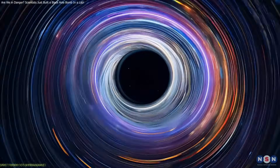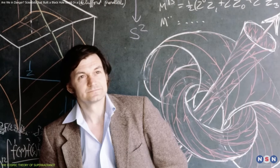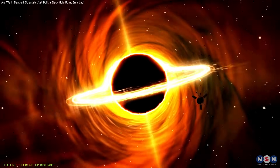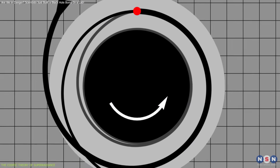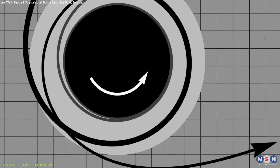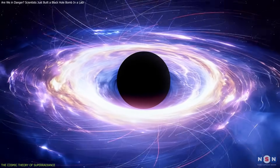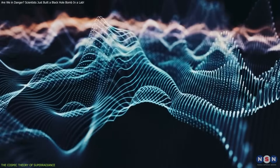Physicists have long theorized that energy could be extracted from a spinning black hole. This idea dates back to the 1960s, when Roger Penrose proposed that objects entering the ergosphere — the region outside a rotating black hole's event horizon — could extract energy by splitting into two particles. One would carry negative energy into the black hole, and the other would escape with more energy than the original object. This process would slightly slow the black hole's spin, but the escaping particle would come out supercharged. Penrose's work inspired further questions: could entire waves, not just particles, be amplified this way?